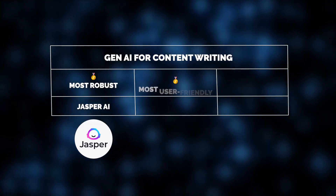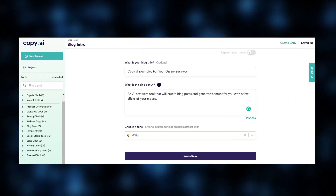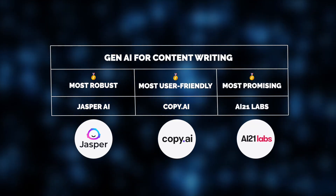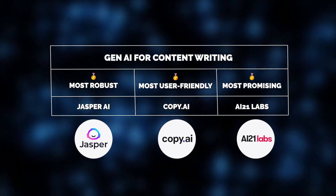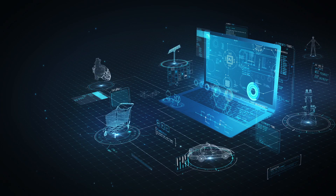But what about user-friendliness? The prize in this category goes to Copy.ai. Its simple interface makes it easy for anyone to navigate and create content effortlessly. And as for innovation, AI21 Labs is Jelvix's top pick as the most promising tool, thanks to its advanced language generation capabilities — not exclusively tailored for enterprises, but catering to a broader range of applications.